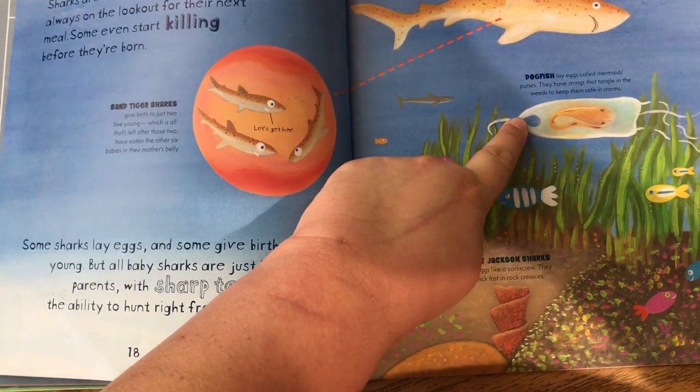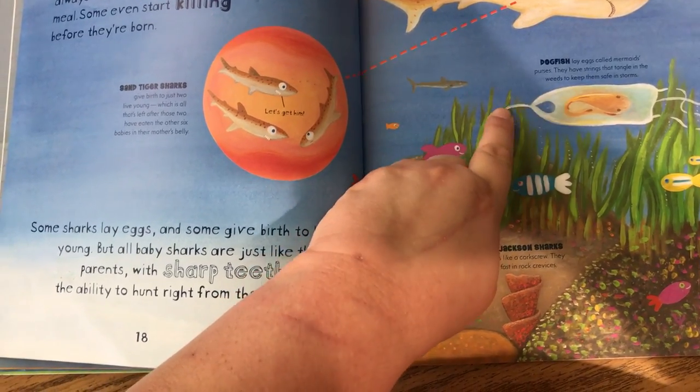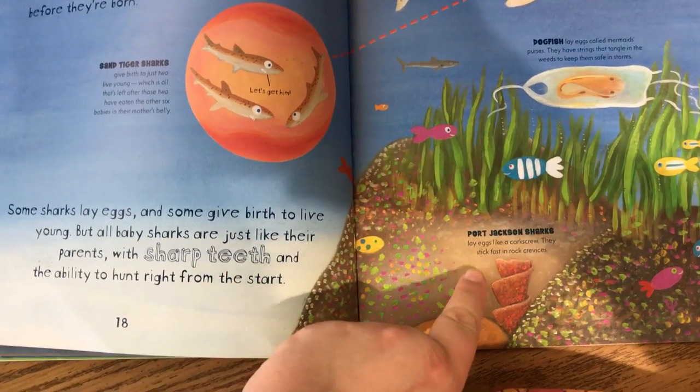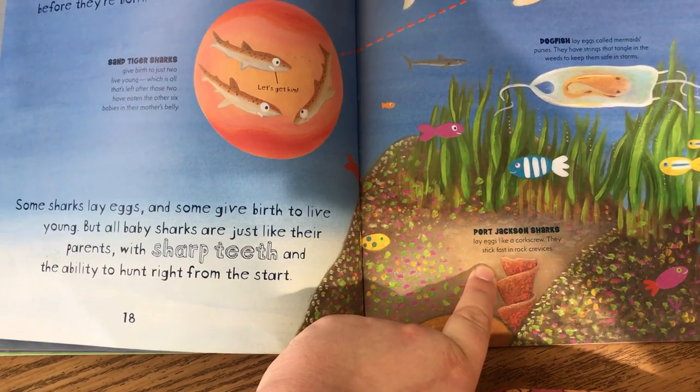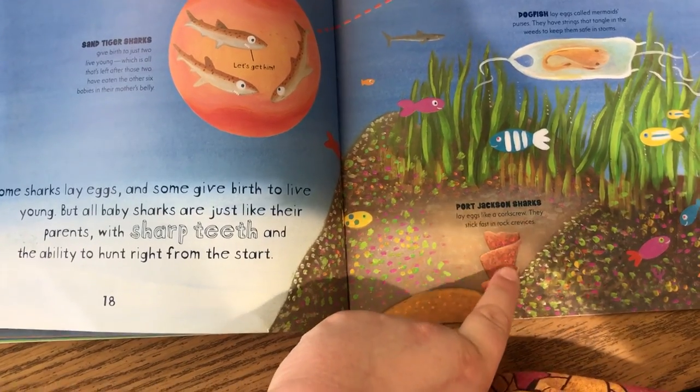Sand tiger sharks give birth to just two live young, which is all that's left after these two have eaten the other six babies in their mother's belly. Dogfish lay eggs called mermaids' purses. They have strings that tangle in the weeds to keep them safe from storms. Port Jackson sharks lay eggs like a corkscrew. They stick into rock crevices.